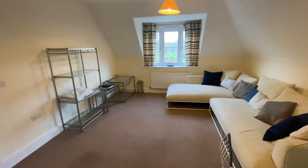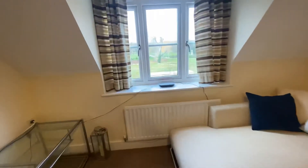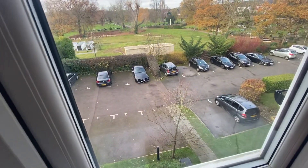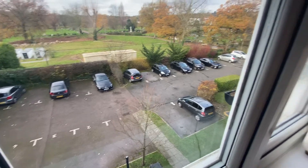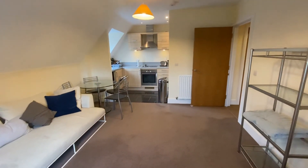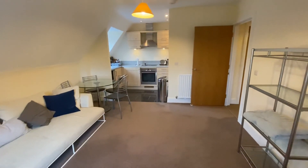The property is all double glazed with central heating and there is an allocated parking out the back. Offered furnished and available immediately. Thanks for watching.